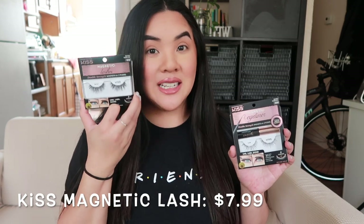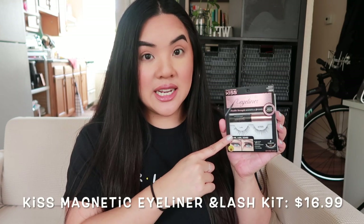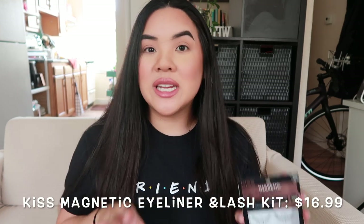Kiss also has that sandwich-type magnetic lash, but today I'm reviewing the magnetic eyeliner and lashes. I personally picked up the kit, which comes with a pair of lashes and the eyeliner. They also sell lashes separately — I got another style to show you guys. I picked up the liner and lash in 'Lure,' and this was $16.99 before tax, so less than $20 at the drugstore. You can get these at Ulta as well, but I got mine at CVS.